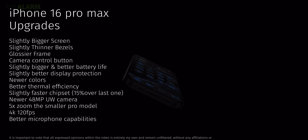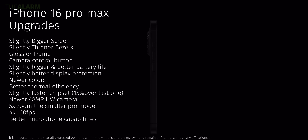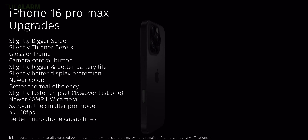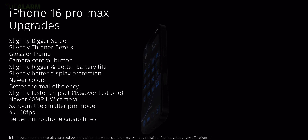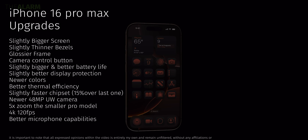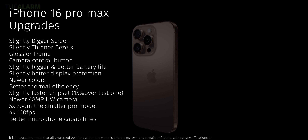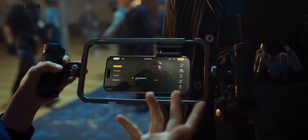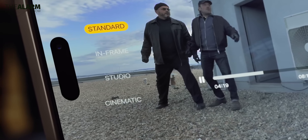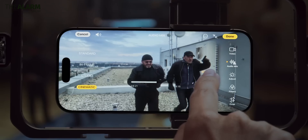Overall, with the newer phone you get a slightly bigger screen, thinner bezels, a glossier frame, a new Camera Control button, slightly better display protection, newer colors, better thermal efficiency, a slightly faster chipset, a new 48-megapixel ultra-wide camera, 5x zoom on all Pro models, 4K 120fps video, and better microphones for editing audio of the primary subject or background.